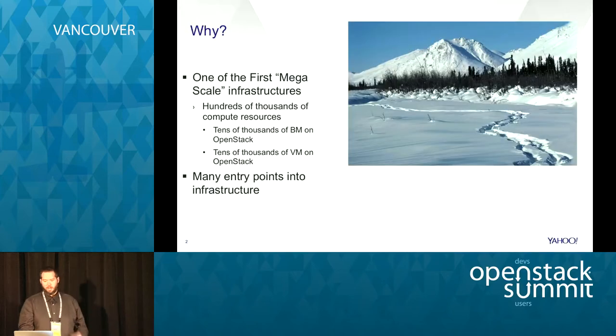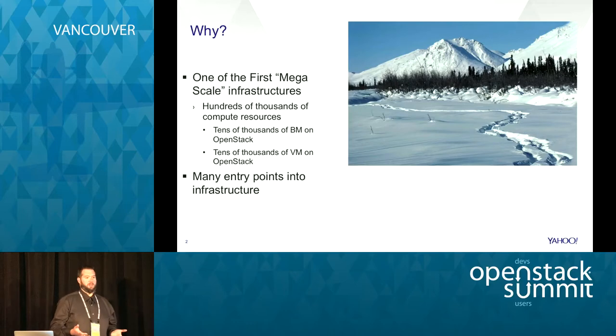One of the first questions is why are we using OpenStack? Yahoo is one of the first mega-scale infrastructures in the world, and being the first is pretty lonely - you have to forge the trail on your own. You're the first person to hit scale issues and the first to have to solve them. Along the way we made a lot of mistakes, accumulated cruft in our infrastructure, and some of our ways of doing things became legacy. OpenStack is a fantastic way of wrapping our entire infrastructure with a single consistent API to manage resources.